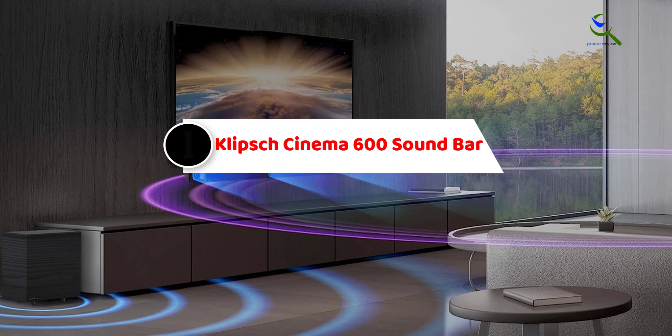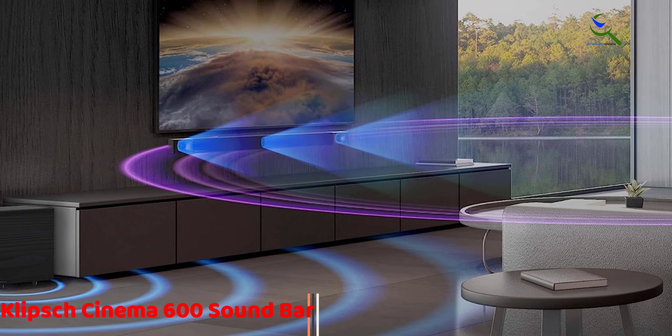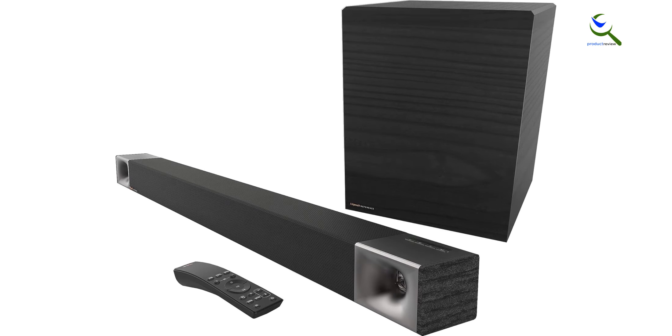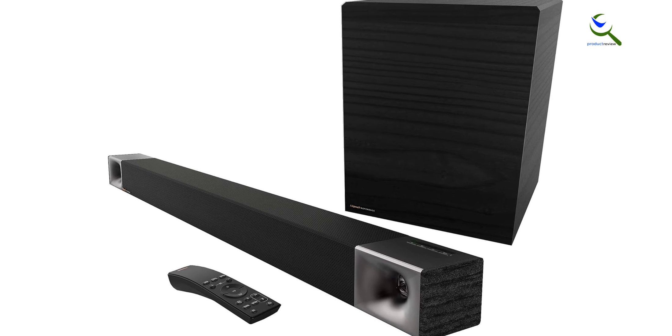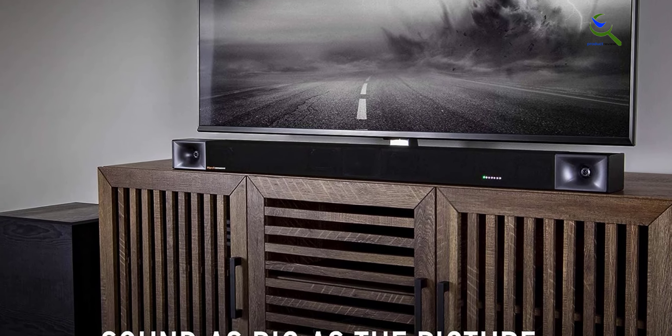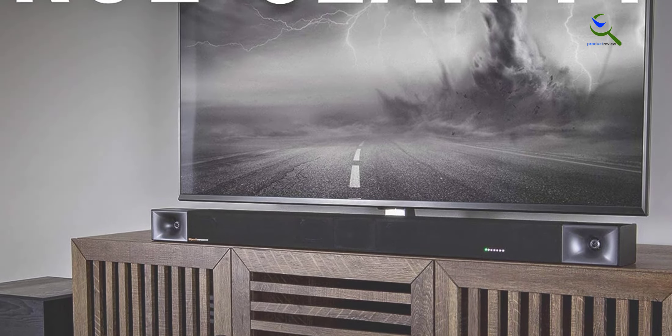And finally at number one, the Klipsch Cinema 600 Soundbar. The Klipsch Cinema 600 is a powerful 3.1 home theater system in sleek black that's designed for easy setup and outstanding audio performance. Featuring HDMI ARC connectivity, it effortlessly connects to your TV for a hassle-free installation process. This soundbar system delivers crystal clear audio with a dedicated center channel for dialogue clarity and a wireless subwoofer that adds deep, impactful bass to your movies and music. With Klipsch's renowned sound engineering, the Cinema 600 creates a cinematic experience right in your living room, immersing you in rich, dynamic sound that brings your favorite content to life.